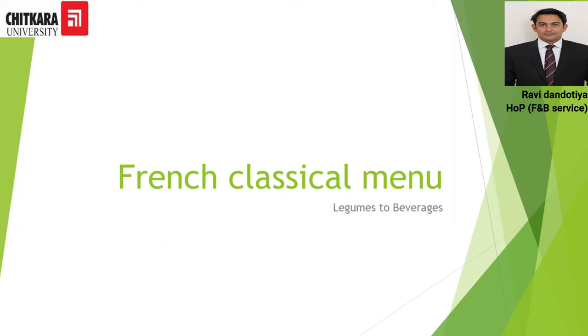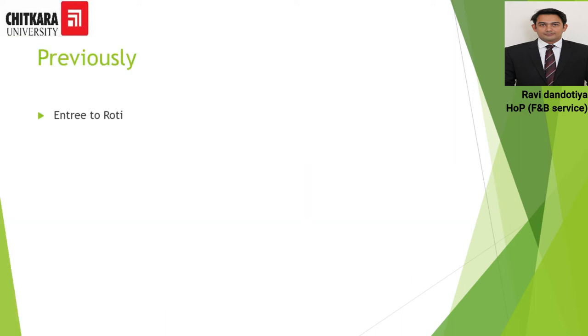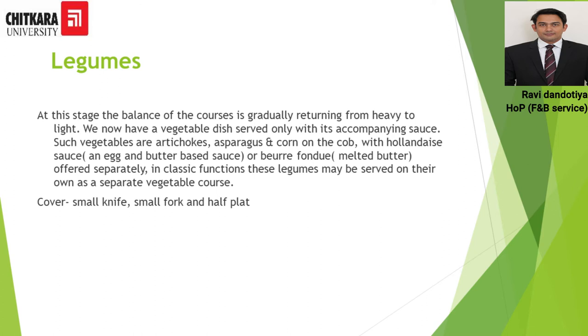These are the courses we are going to cover in today's session. Previously we have done Entrée, Relevé, and Roti. Légume is a course made for vegetarian people — the dishes are mostly vegetarian preparations. Any kind of vegetable preparation can be served. However, when meat courses like Relevé and Roti are served before Légumes, the Légume course becomes an accompaniment — potato and green vegetable preparations act as accompaniments to Relevé and Roti.